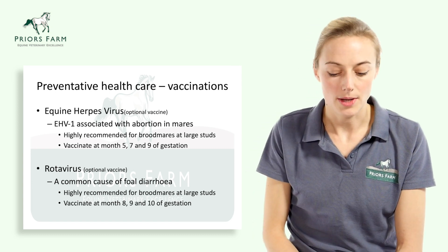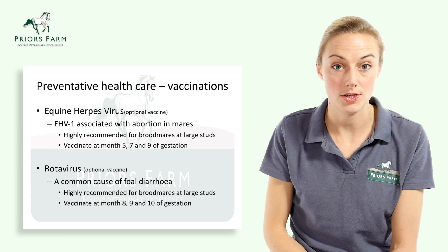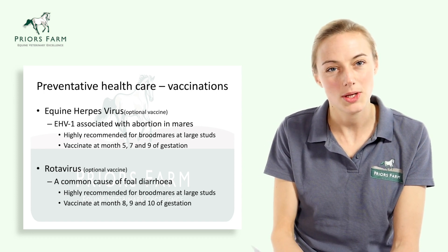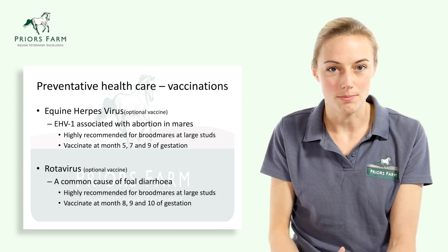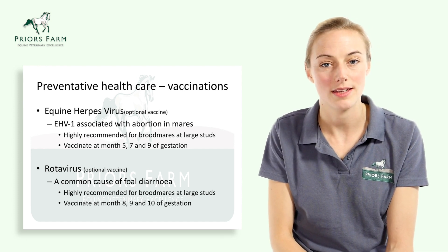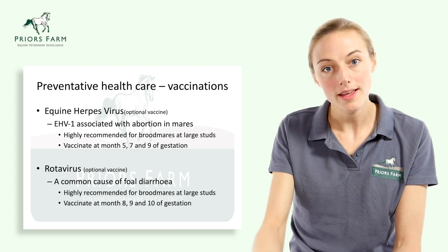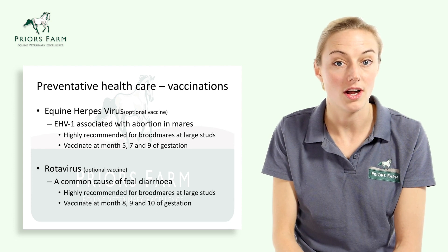The other thing to think about is equine herpes virus. Equine herpes virus 1 is associated with abortion in mares. We recommend vaccinating against equine herpes in brood mares at large studs, because you can see abortion storms where large numbers of abortions occur as disease spreads easily between mares. Small private yards with one or two breeding mares are at low risk and vaccination is optional. If you are going to vaccinate, vaccination for equine herpes virus is at months 5, 7, and 9 of gestation.